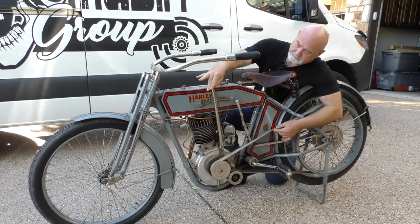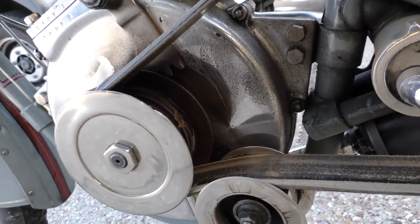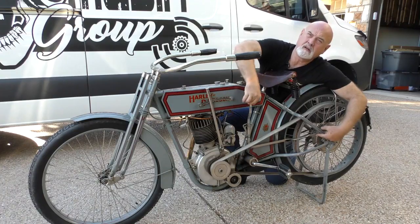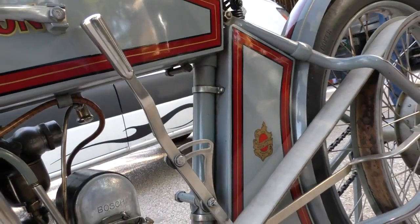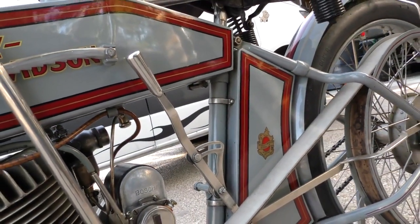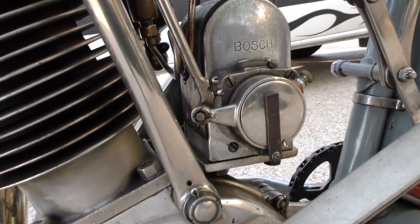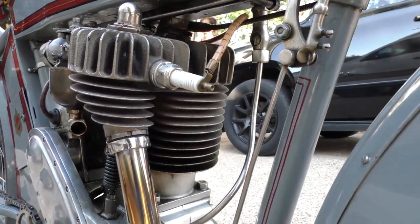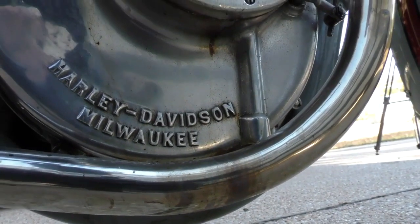It's leather belt drive — tighten the pulley. It's also the first year that they had a rear hub clutch, so it wasn't direct drive; you could actually engage and disengage the clutch. Here's your advance and retard on your magneto. Obviously the throttle's on the right-hand side. It's 30.5 cubic inches, 5 horsepower.